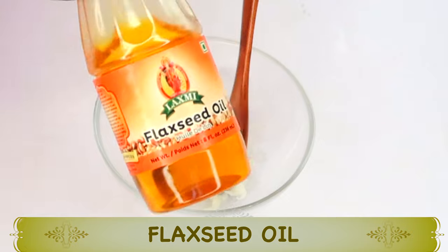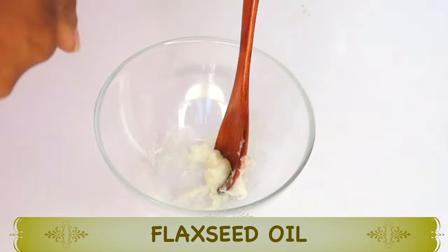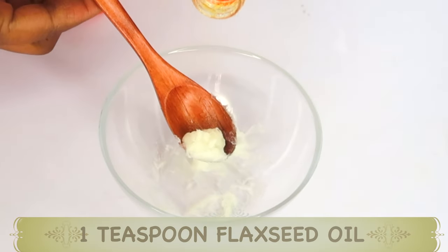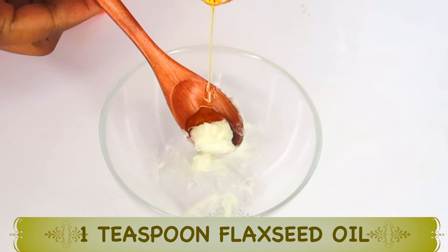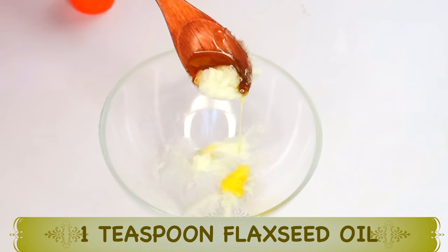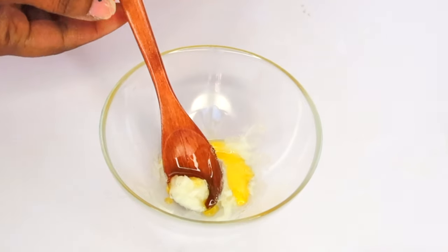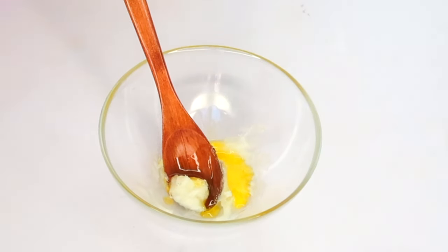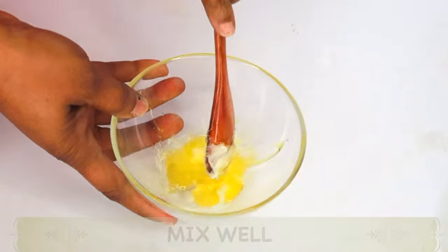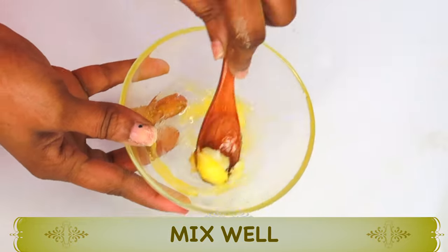Here I have some flaxseed oil, and this is rich in protein and rich in omega-3. Flaxseed oil contains collagen-boosting properties. When you apply it to the neck in circular motion, it not only reduces wrinkles and fine lines, but it also boosts the collagen and elastin, making your neck look years younger. So I'm going to use a teaspoon of the flaxseed oil, pour this in with the petroleum jelly, and now mix the two ingredients together well — mixing to a creamy consistency, basically infusing the two oils together.